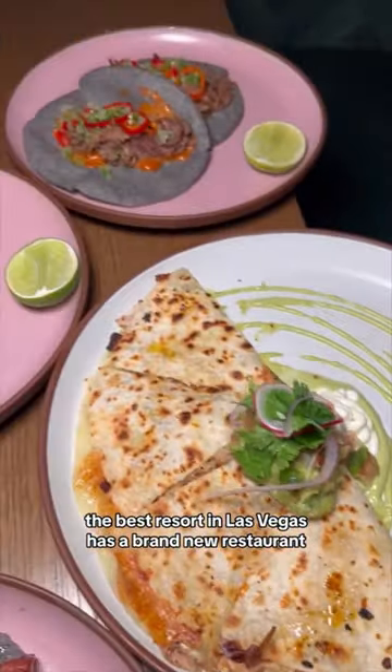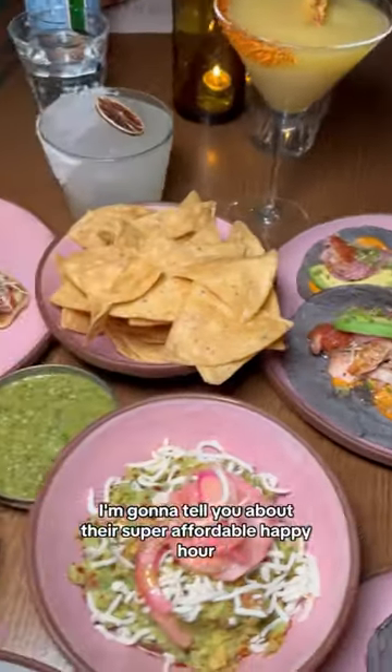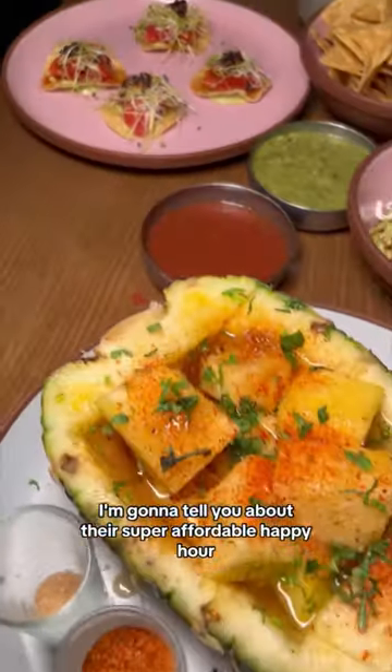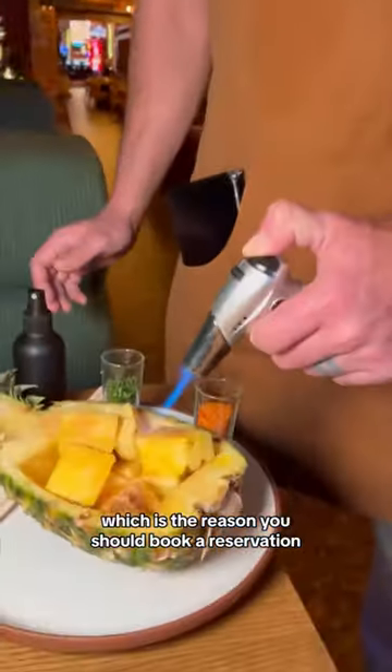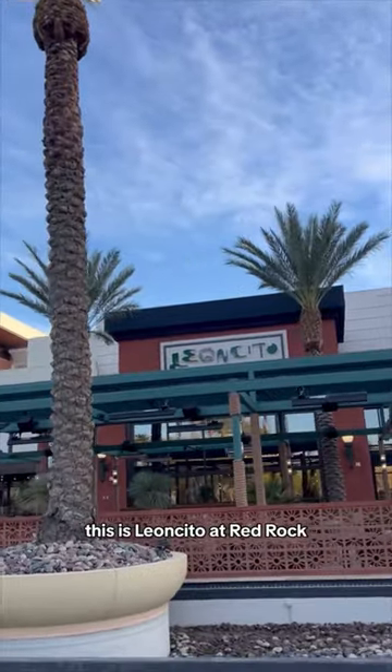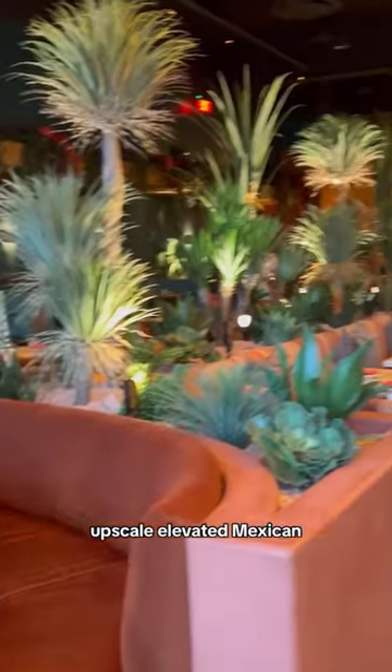The best resort in Las Vegas has a brand new restaurant. I'm going to tell you about their super affordable happy hour and this drink presentation right here, which is the reason you should book a reservation. This is Leoncito at Red Rock. It is beautiful, upscale, elevated Mexican.